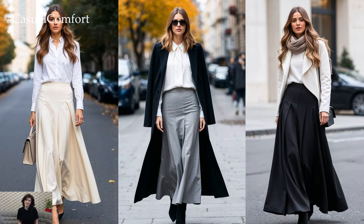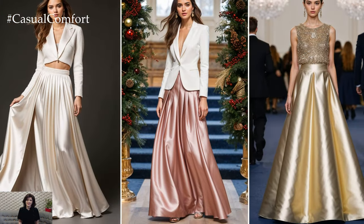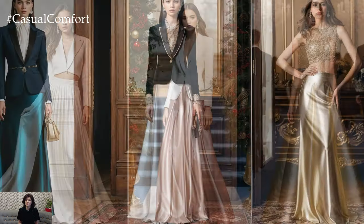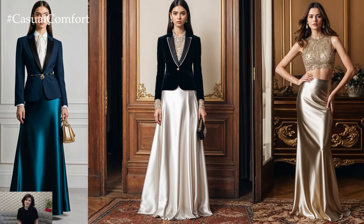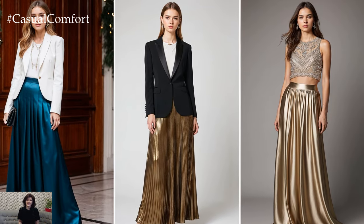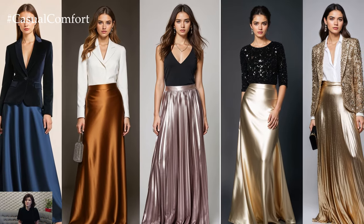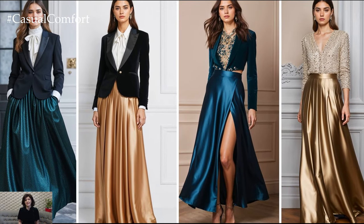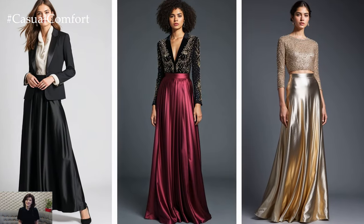Maxi skirts are not just for casual outings or work settings — they're also a fantastic option for more formal occasions. For a holiday party or winter wedding, consider a maxi skirt in an opulent fabric like satin or silk. Paired with a tailored blazer or an embellished top, these skirts create a stunning floor-grazing silhouette that's both glamorous and elegant. And if you're looking to add a bit of sparkle, don't shy away from metallic maxi skirts — gold, silver, and bronze skirts can make a dazzling statement for evening events. Keep the rest of your look minimal to let the skirt shine, literally.